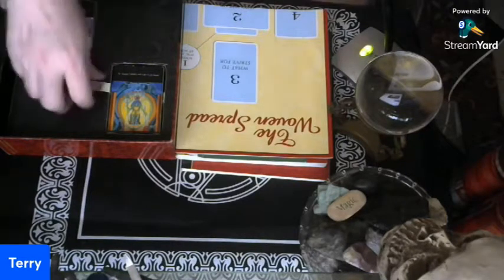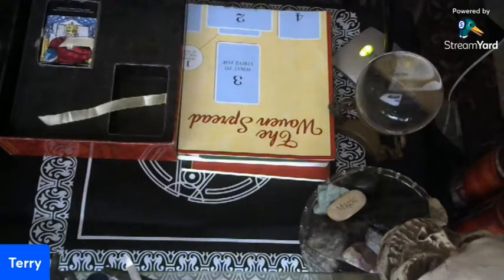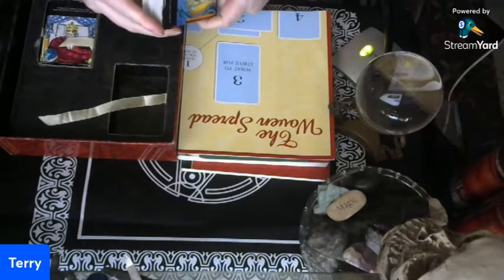Now that you've maybe had a chuckle for the day, here's the deck I wanted to show you. This is the Crowley Thoth Tarot.